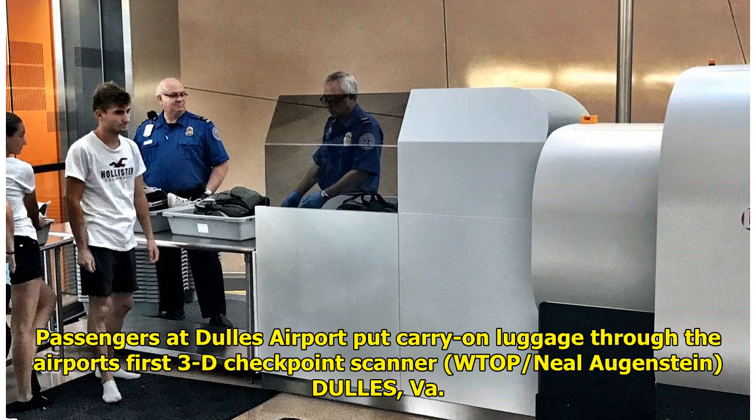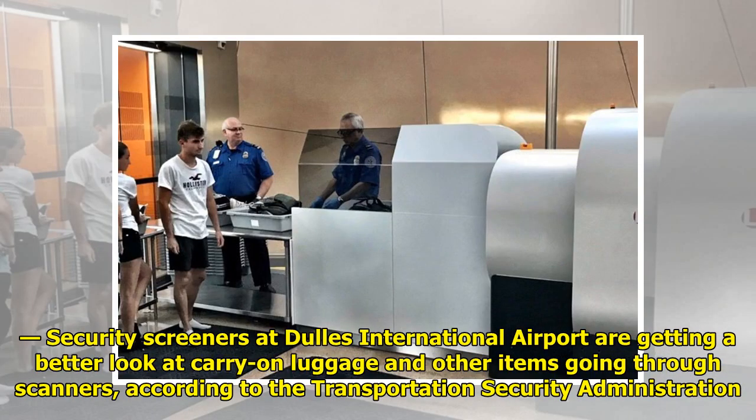Passengers at Dulles Airport put carry-on luggage through the airport's first 3D checkpoint scanner. Security screeners at Dulles International Airport are getting a better look at carry-on luggage and other items going through scanners, according to the Transportation Security Administration.